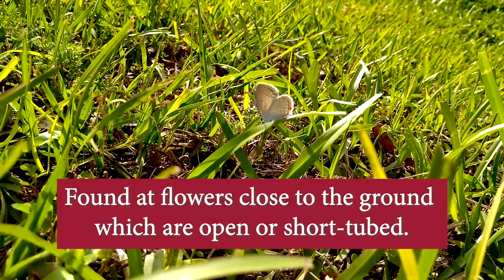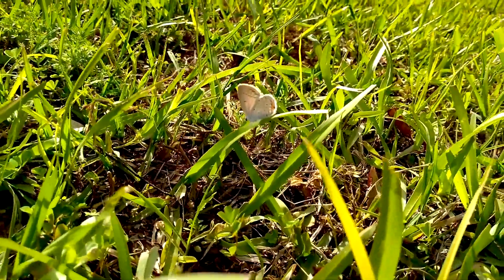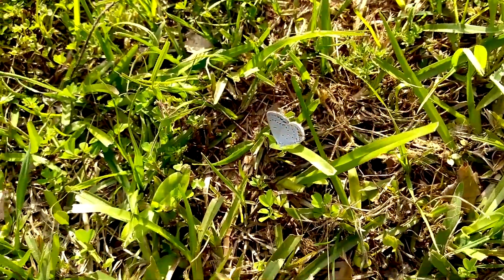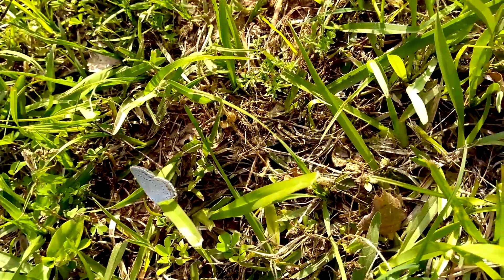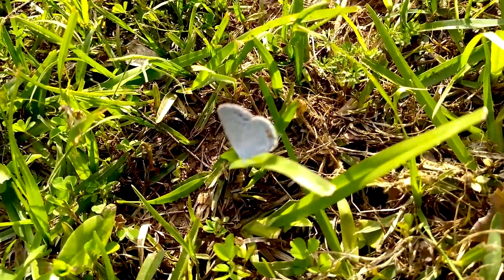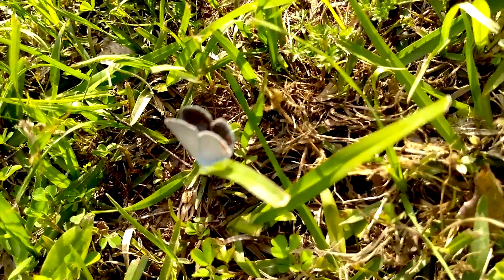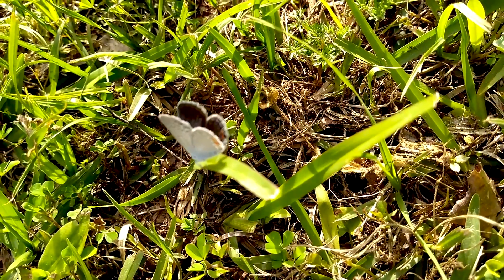They are known to be low flyers and like open grassy areas. The reason I say this is a female is because it's pretty gray on the inside. If you watch when she opens her wings — you can see she has a little tiny tail, a little orange spot. See how gray it is on the inside? If that were a male, it would be very blue.